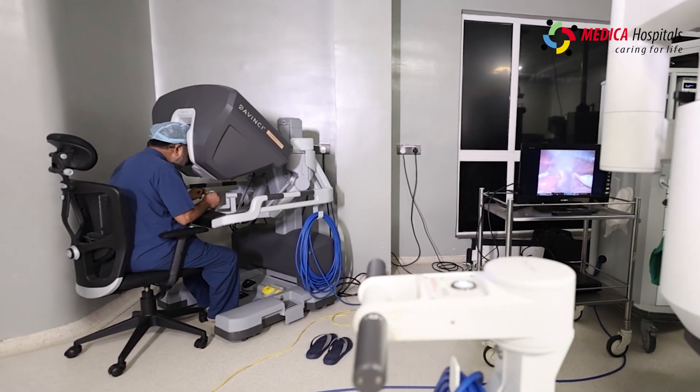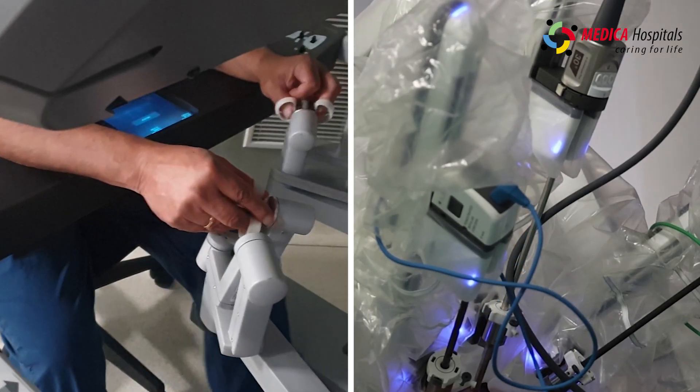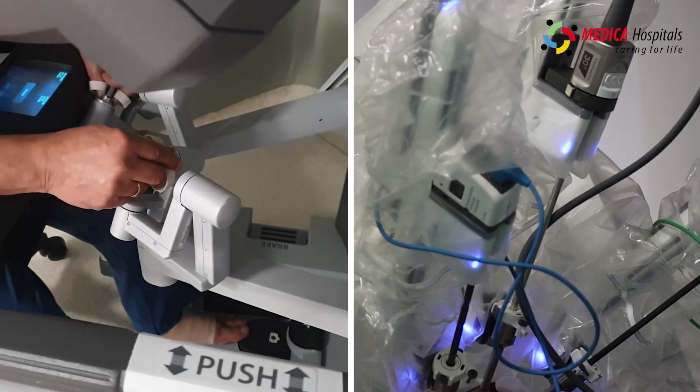The console surgeon sits at the console and uses their feet and fingers to do all the manipulation.